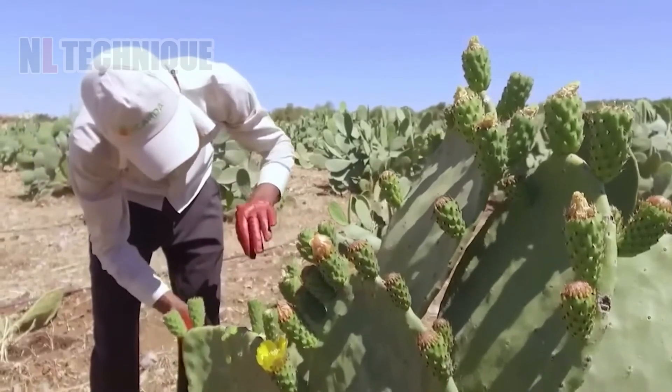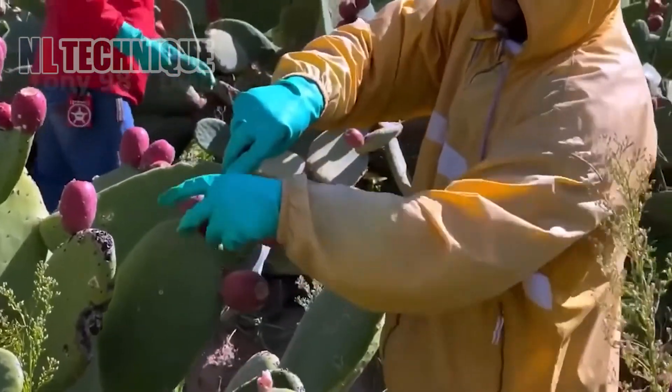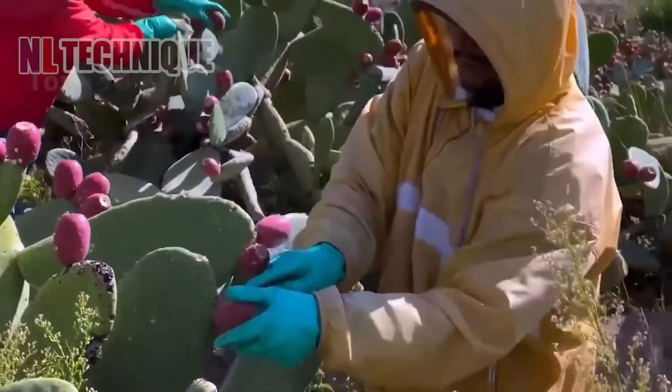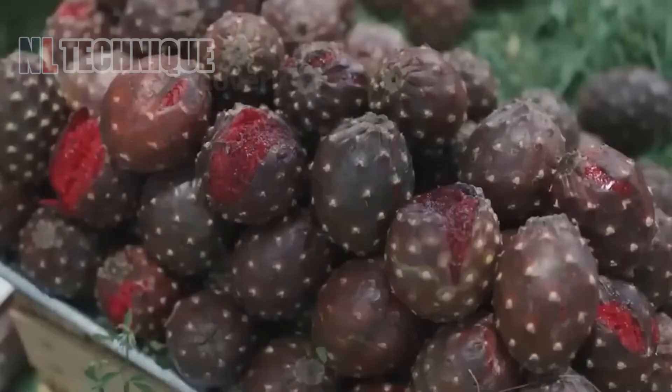Farmers carefully harvest blooming and fruiting cacti in a serene desert landscape. Wearing protective gloves, they gently pick vibrant flowers and ripe fruits, placing them into baskets.